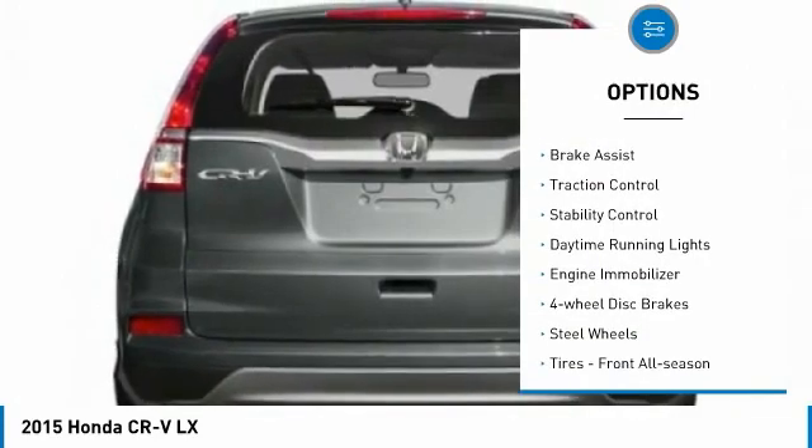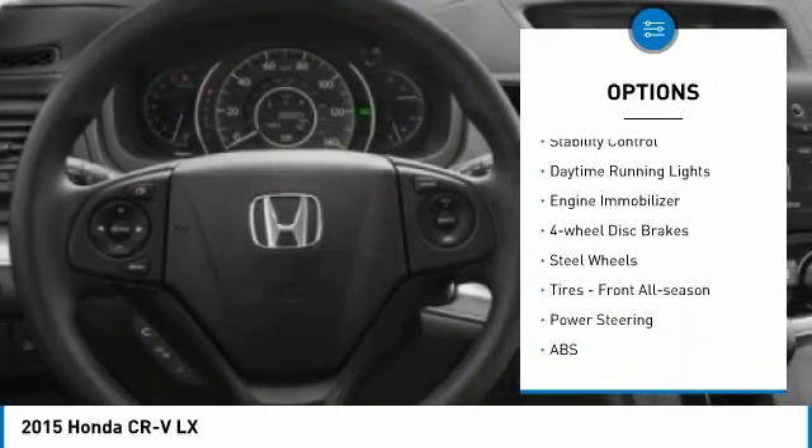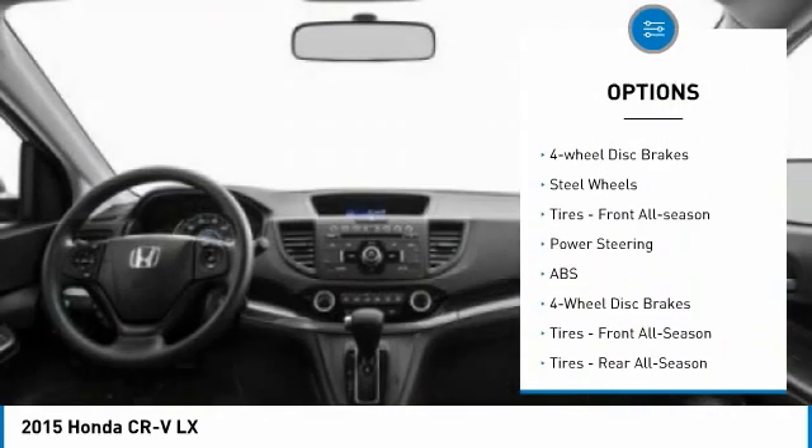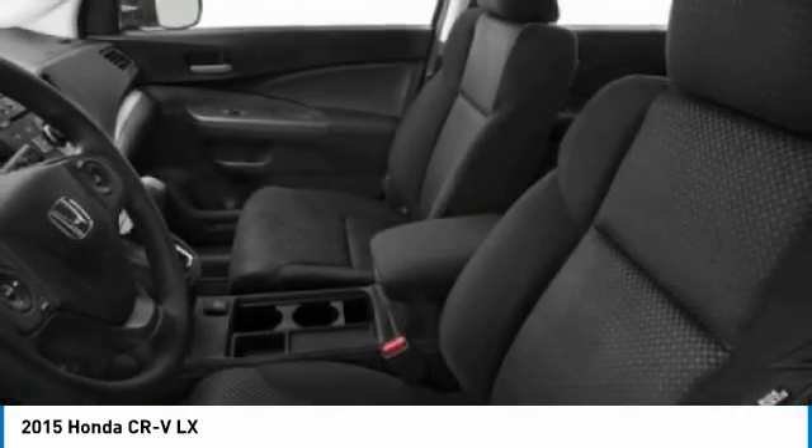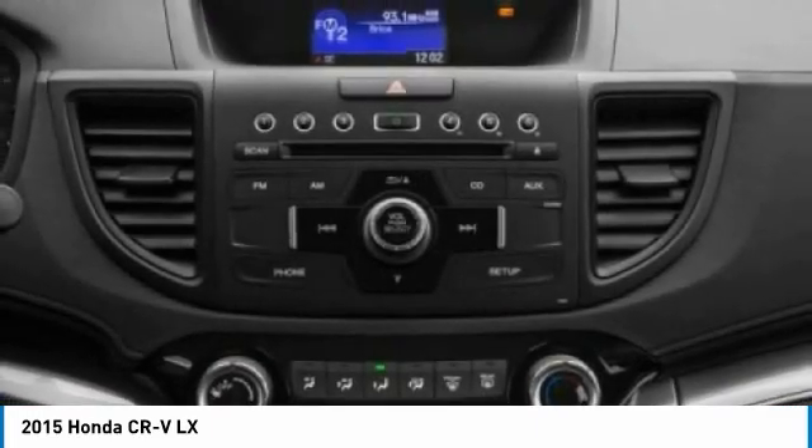Tire pressure monitor, all-wheel drive, brake assist, traction control, stability control, daytime running lights, engine immobilizer, four-wheel disc brakes, steel wheels, tires — front all season.